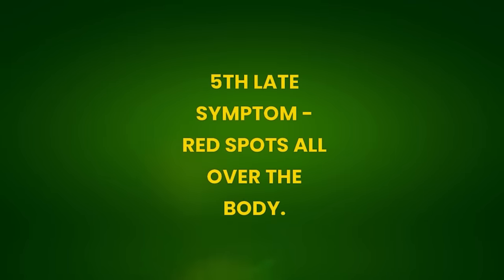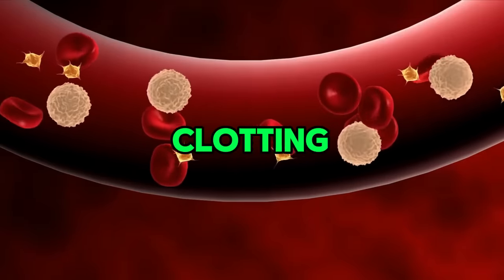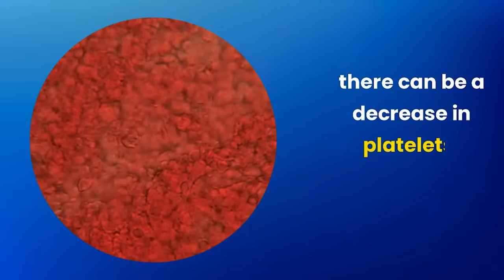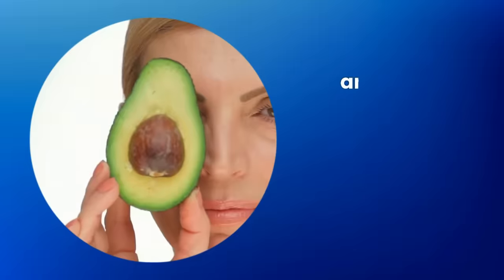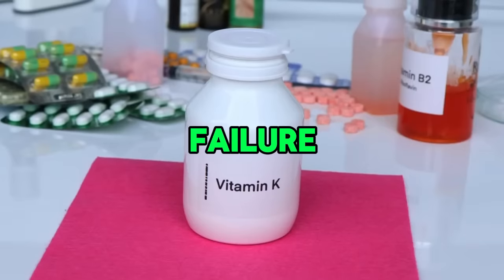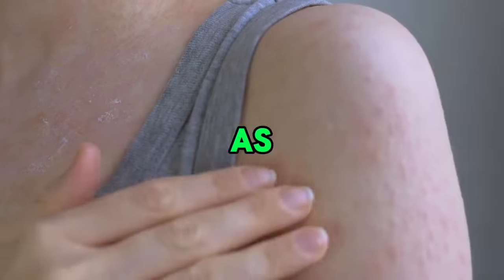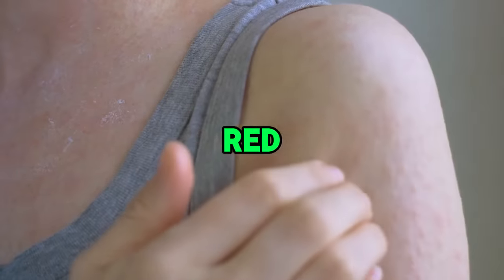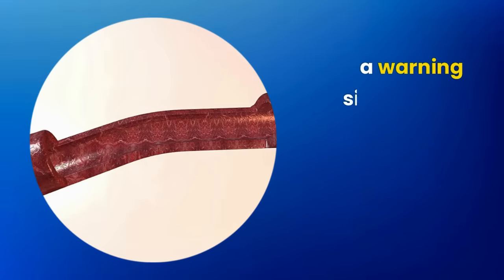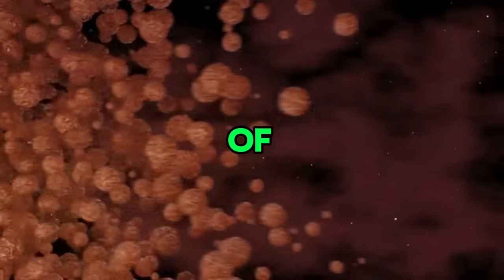Fifth late symptom: red spots all over the body. When the liver fails to produce essential proteins for blood clotting, there can be a decrease in platelets — known as thrombocytopenia — and problems in the absorption of fat-soluble vitamins. This failure includes vitamin K deficiency, vital for clotting. As a result, red spots commonly appear on the skin, a warning sign for hepatic problems related to clotting and absorption of essential nutrients.